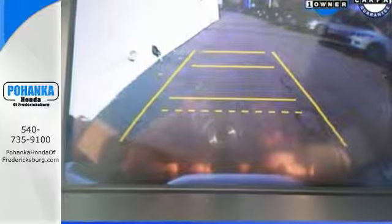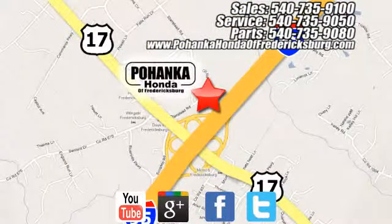Give it a test drive today. Pohanka Honda of Fredericksburg is a great place to buy a car, conveniently located at 60 South Gateway Drive in Fredericksburg.